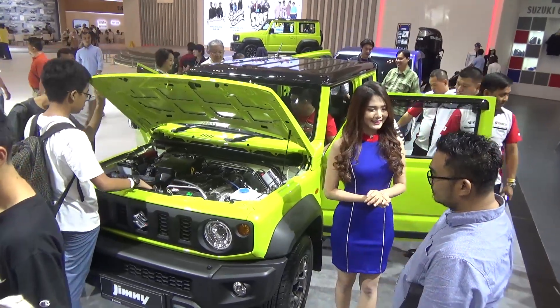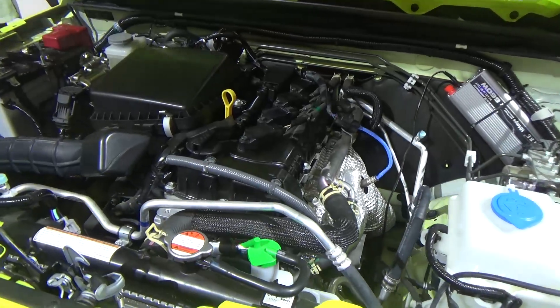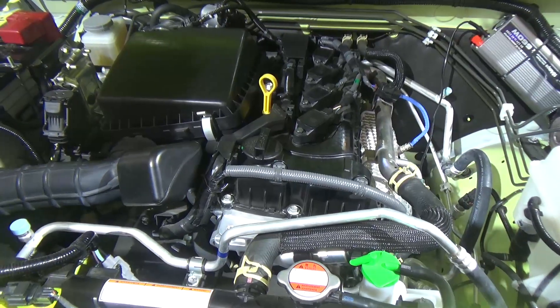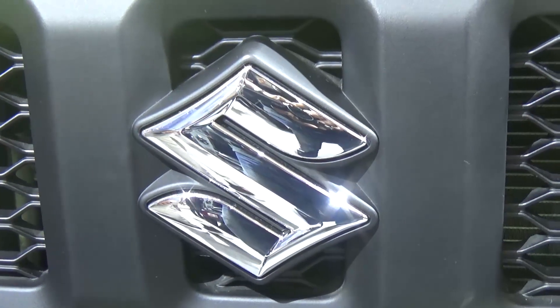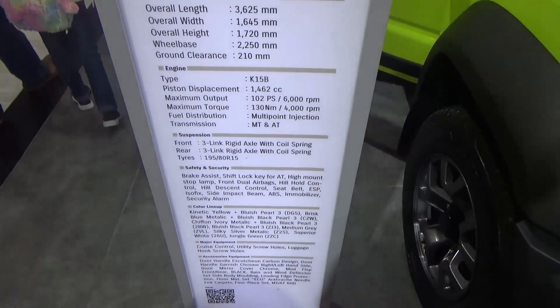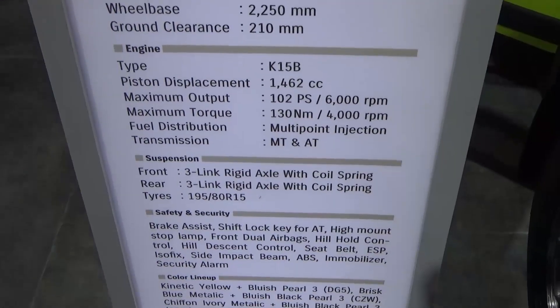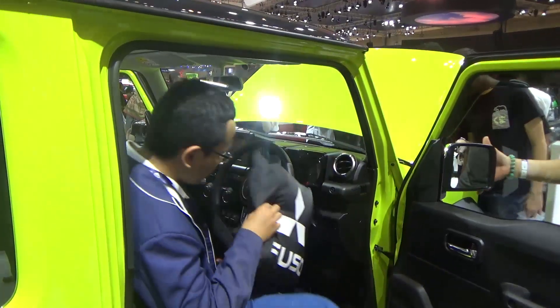The third one: the Suzuki Jimny is a professional vehicle, which features two modes meant to be used in this scenario.